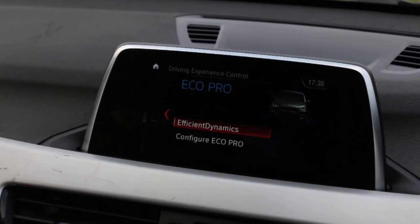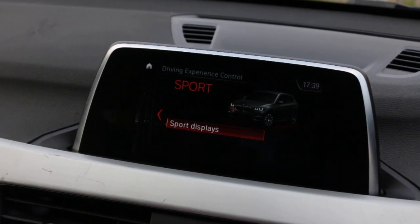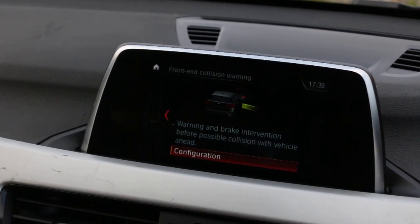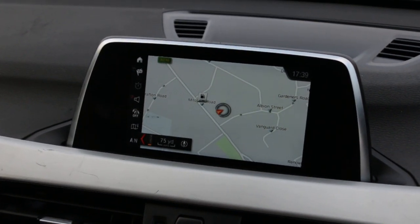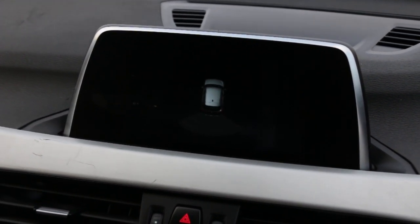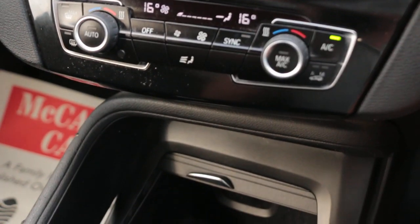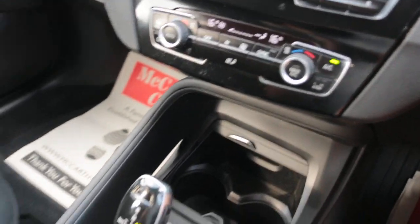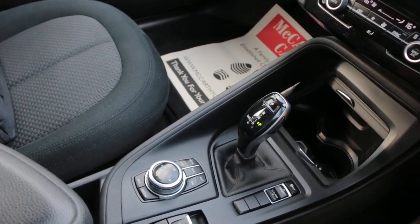Further features include drive select, collision warning, two-zone climate control aircon, and automatic transmission. Thank you for watching.